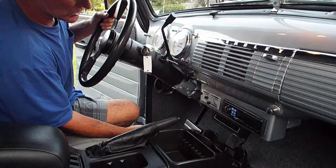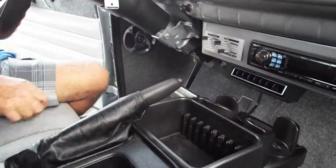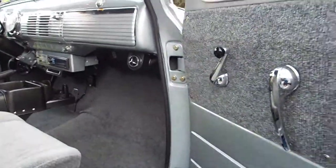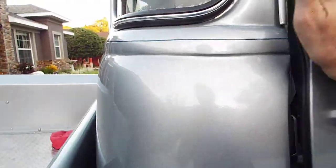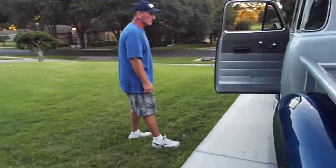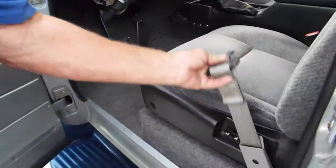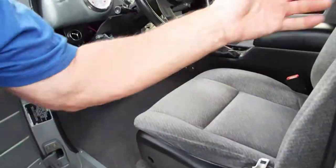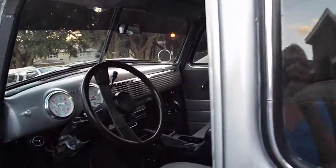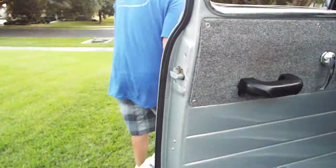An automatic transmission was added — it's now an automatic. Your parking brake is located here. Seat belts were also added for safety, of course. No shoulder belts — too difficult to put in with the five-window configuration. This is a five-window Chevy. They originally came with a single window, but the five-window takes out that blind spot. That was a special thing to get a five-window — a little bit more collectible, a little bit more desirable.